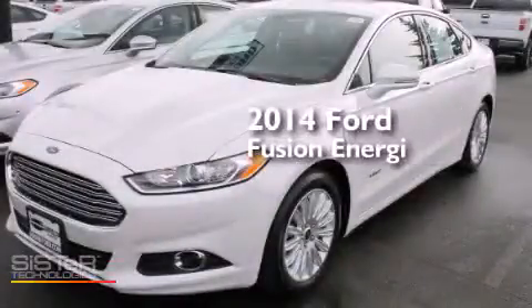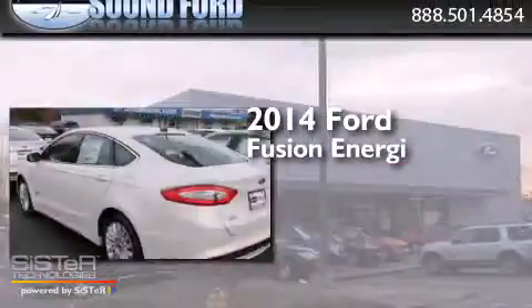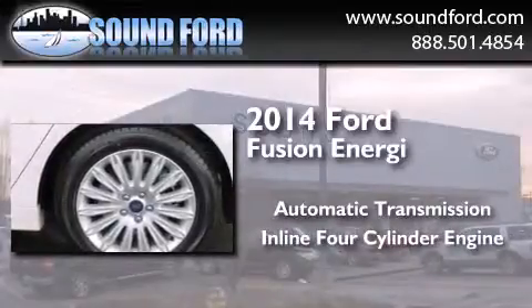This is a brand new 2014 Ford Fusion Energy. This four-door sedan has an automatic transmission and an inline four-cylinder engine.